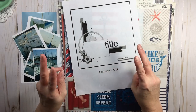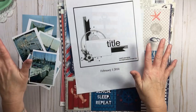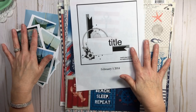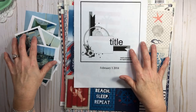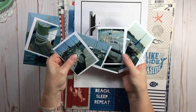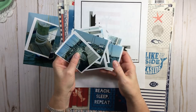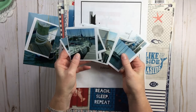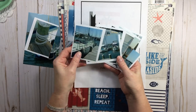My story layout prompt is 'on the waterfront' — meaning anything to do with water: beachy, going to the beach, boating, fishing, swimming, a day at the pool, a water fight, water balloons, going to the water park — anything on the waterfront.